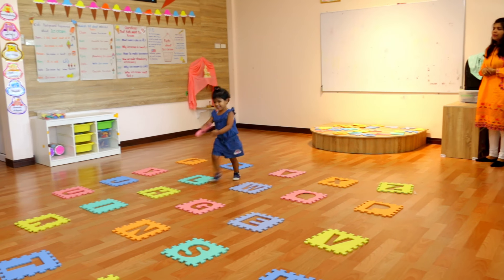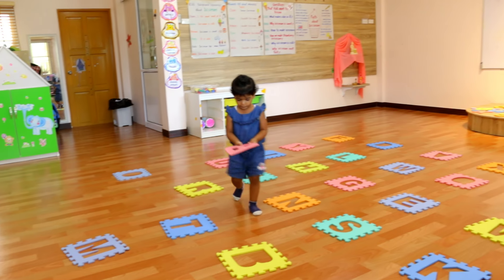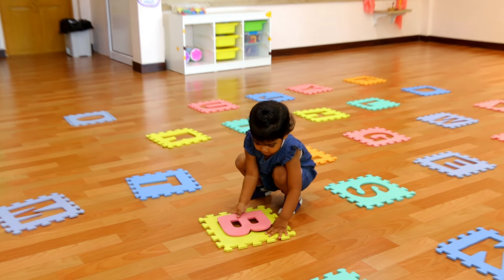B, what is the letter? B. Mary, can you find B? Can you fix it? Yeah.